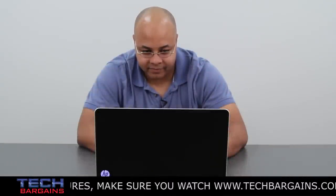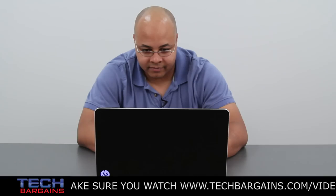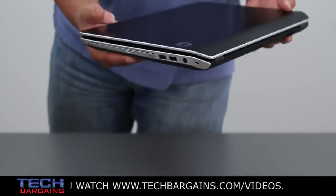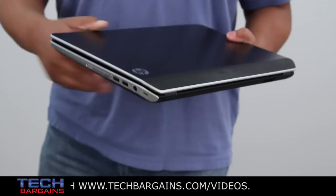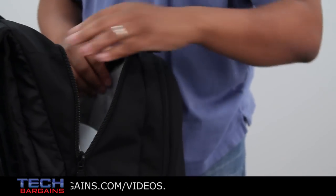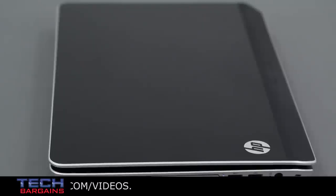We did find some problems with the Pavilion DV6T that just couldn't be overlooked. For one thing, weighing in at over 5.5 pounds, it's not one of the lighter laptops out there. That's not to say that you can't get accustomed to the heft of the system, because we managed to slide it in and out of a bag without issues, but it's definitely moving away from the recent trend of lighter systems.